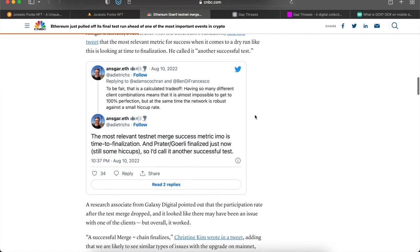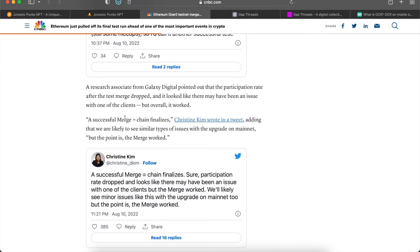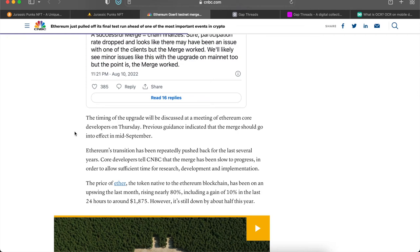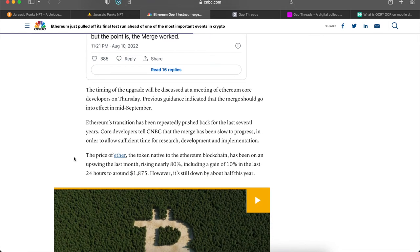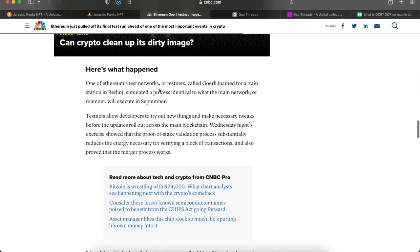The final test took place Wednesday at 9:45 PM and was called another successful test. They've been working on this for quite some time using their beacon testnet. The price of Ether has been on an upswing, rising nearly 80% including a gain of 10% in the last 24 hours to around $1,875 — however it's still down about half this year.